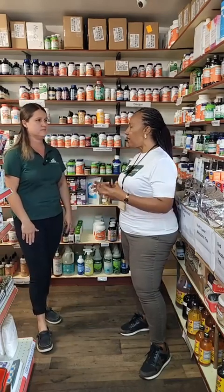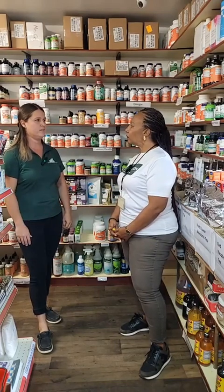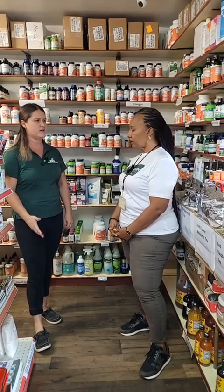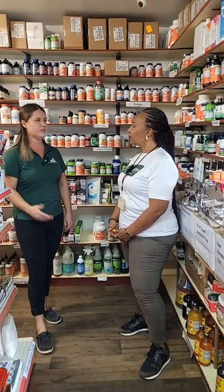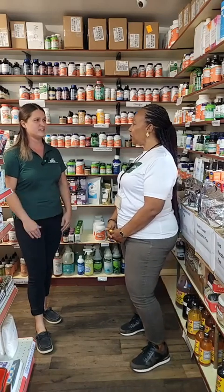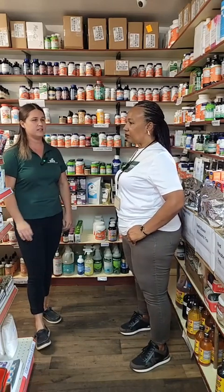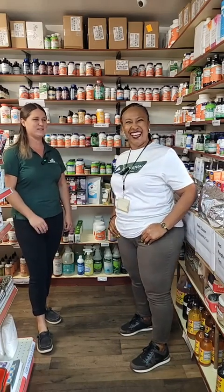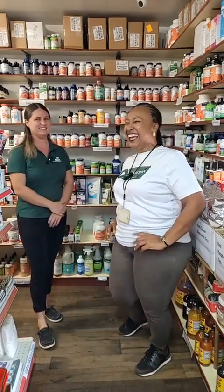For social media, the best place to find our different products is on our Instagram page — we do most of our posting there. You can find us on Facebook as well, and you can follow us on WhatsApp. We post when we get new items or restock on our status, so you can keep up with us. Our WhatsApp number is 650-0050 — it's supposed to be easy to remember!